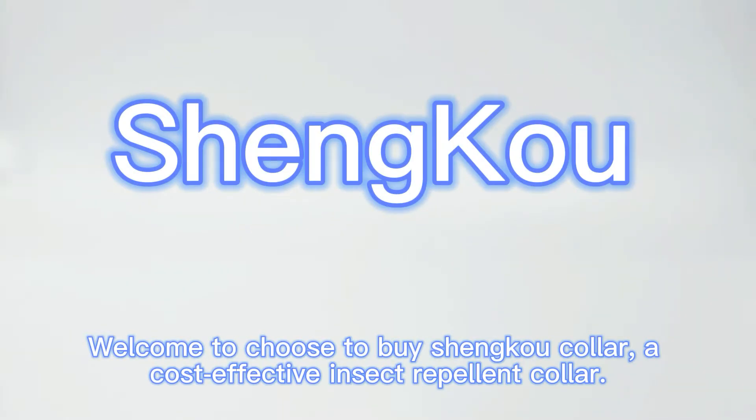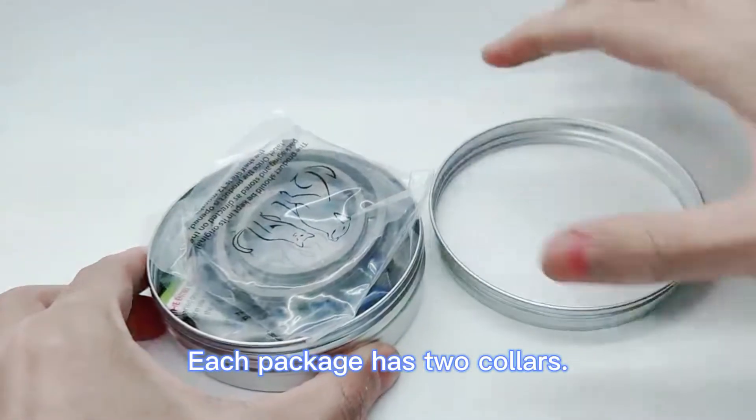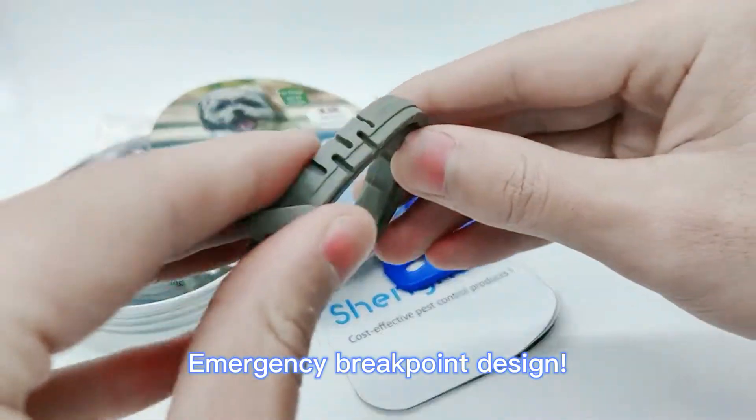Welcome to Shinko Collar, a cost-effective insect repellent collar. Each package has two collars, featuring an emergency breakpoint design.